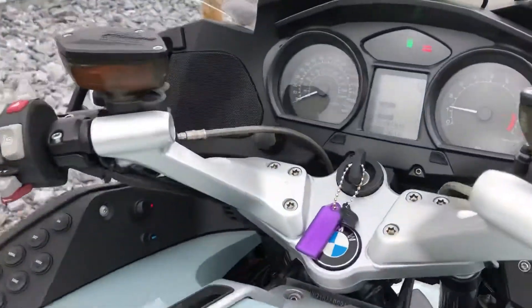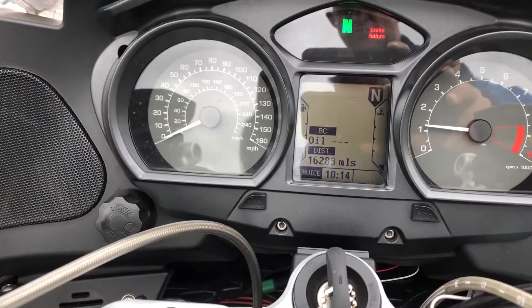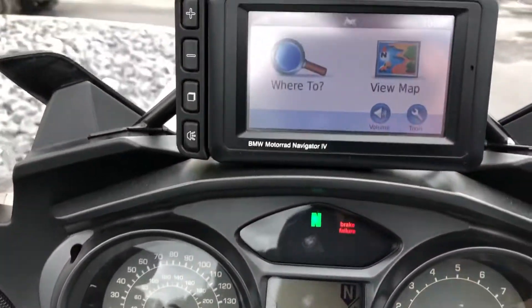The mileage is good — 16,283 miles. We will have an annual service done to this bike as well before it leaves.